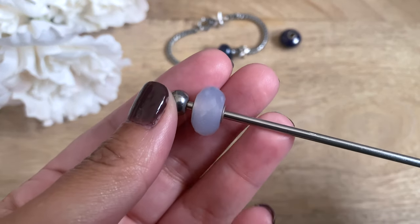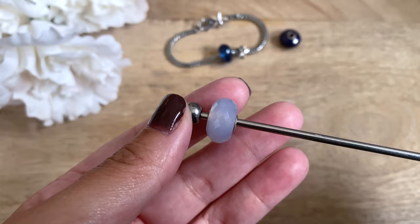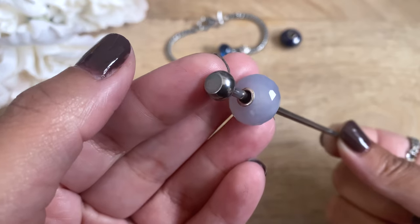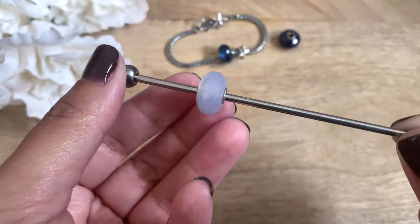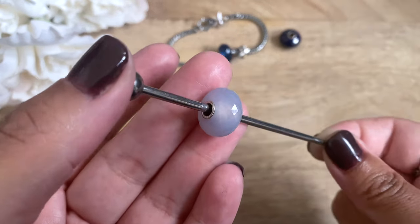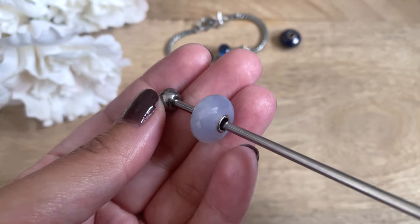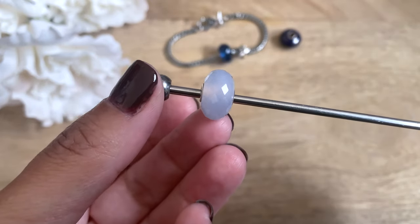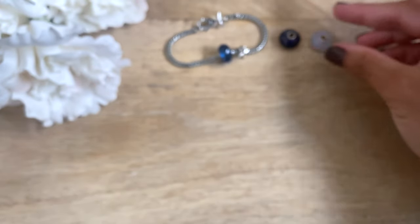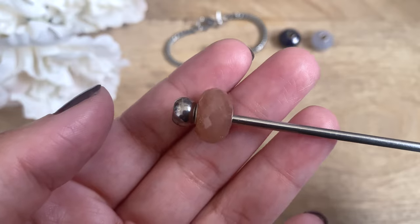The next bead I have here is called Blue Chow Sydney. Trollbeads has a faceted version like this one; they also have a smooth version as well. This has been on my wishlist for quite a while. I love the muted periwinkle blue that these have. Again, some of them are more translucent and some are more opaque, so if you can pick it out in person definitely do that. I love that this one is a little bit more translucent.